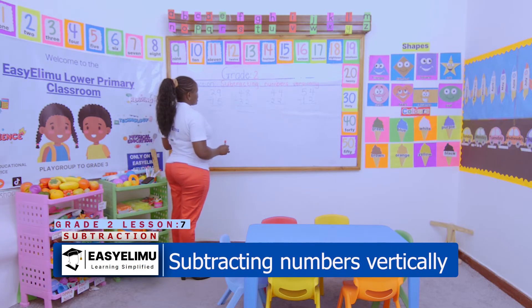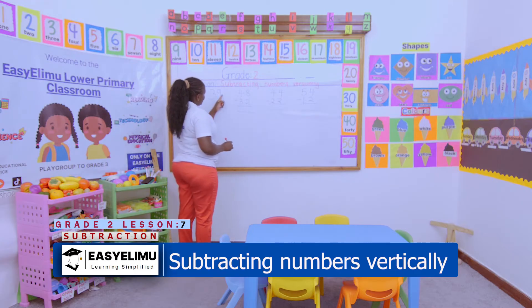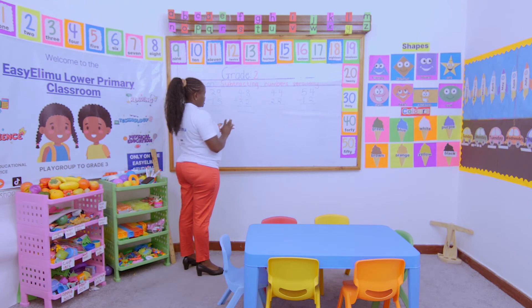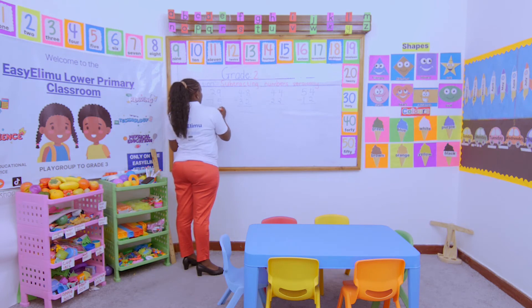Come this way: 29 take away 15. Start with the numbers on the ones place value. Start with nine take away five. Nine in the head, five fingers — nine, eight, seven, six, five — and four. Then two take away one, you remain with one.